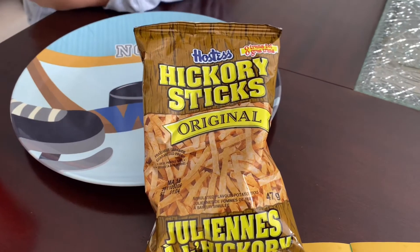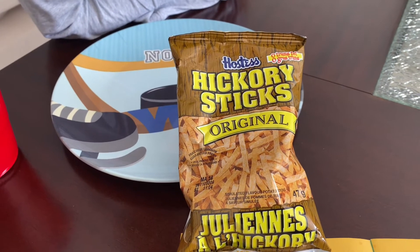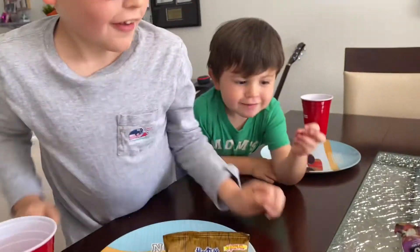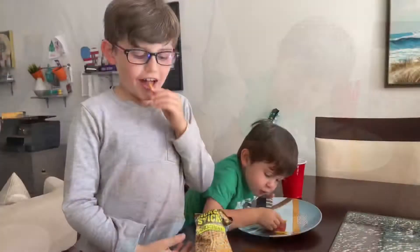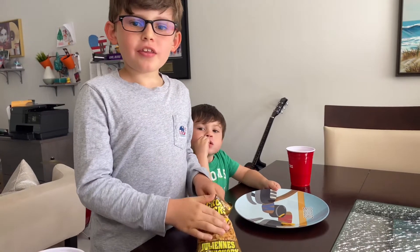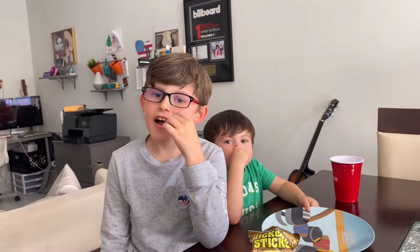Next up is the Hostess Hickory Sticks from Canada. It's Canada's favorite potato sticks that are perfectly seasoned and oh so crisp. These are also one of the only remaining major Hostess products in Canada. Who's ready? Me! Oh, they look like little chips. It's good? You like it? Does it taste like Hickory Sticks? I think it's like a Cheeto. Like a Cheeto? It looks like a hockey stick? I know. It's good.